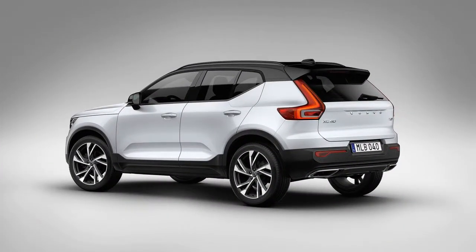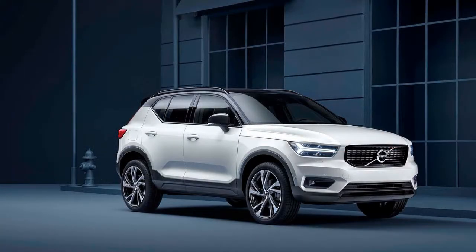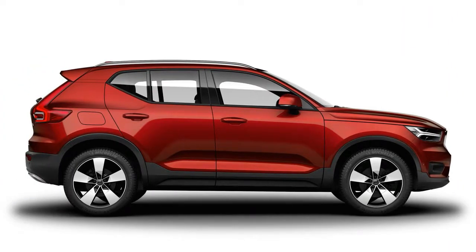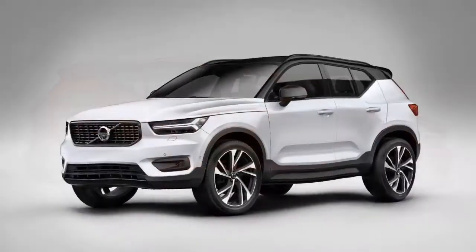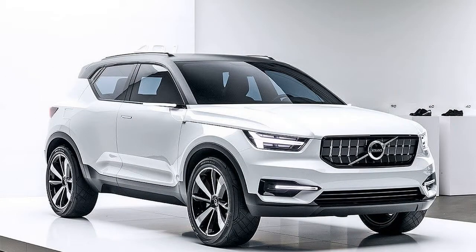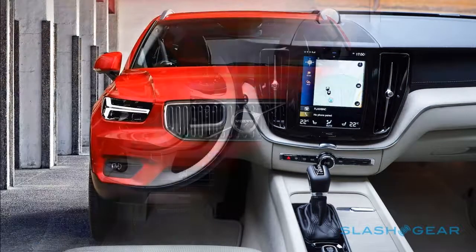Unlike the XC60, the XC40 is more a cousin than a sister to the XC90. It has the overall Volvo look, but also pushes the boundaries with some strong character lines and an eye-catching palette of colors. Thor's Hammer — Volvo's term for its daytime running lights — has also evolved. It is a sharp piece that has the right proportions, so it has more grace to its look than many two-box designs.